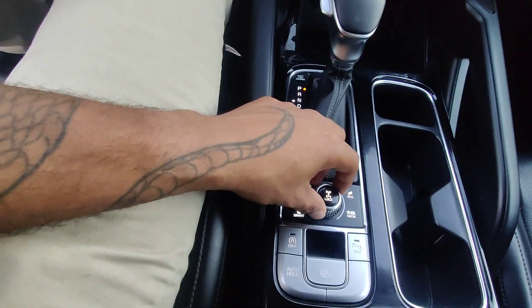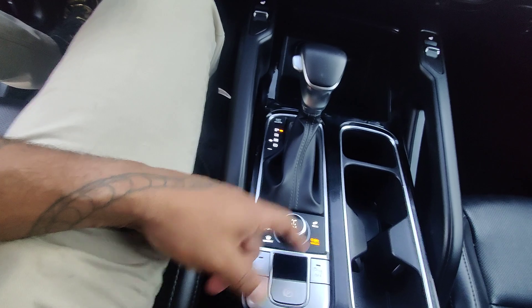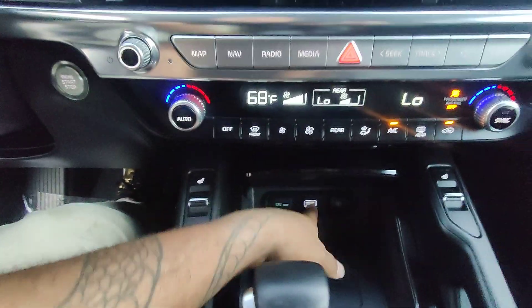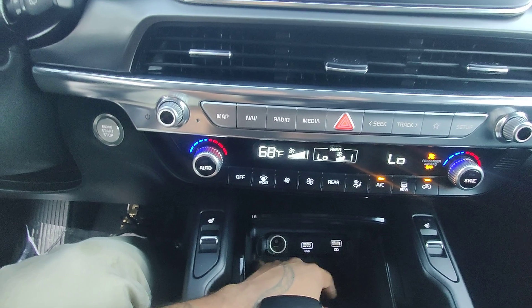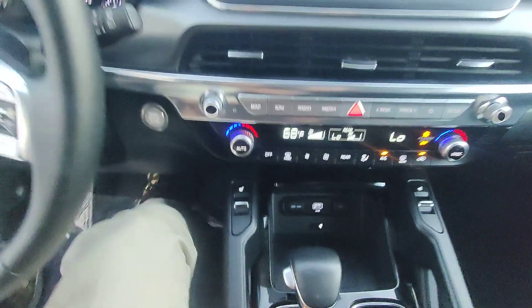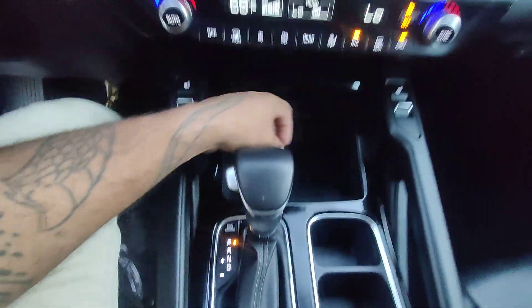We have a couple of different drive modes: comfort, sport, smart, eco for better gas mileage, and snow. There's automated parking assist, an on/off auto feature, and an auto hold as well. We have a micro USB, two additional micro USBs, and a 12-volt 180-watt outlet in case you want to add anything else. Heated seats on either side, leather-wrapped shifter, and a wireless charging station indicated by the E symbol.